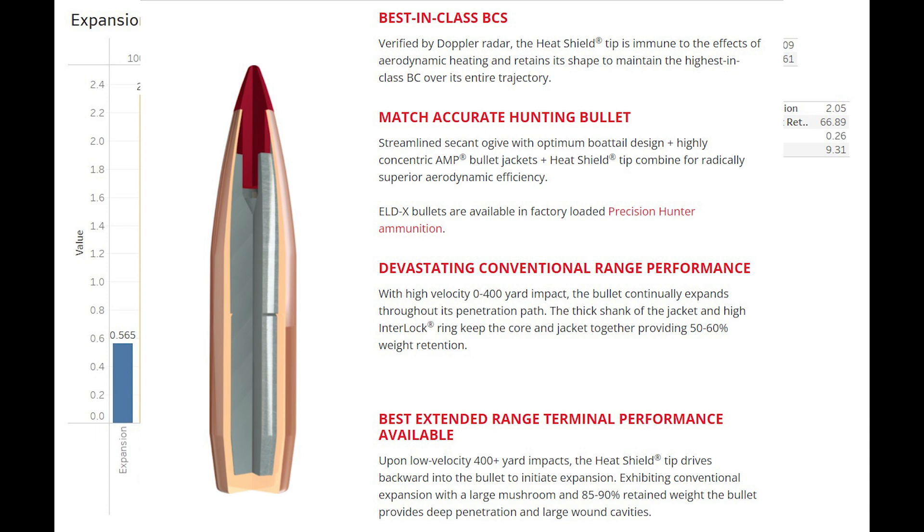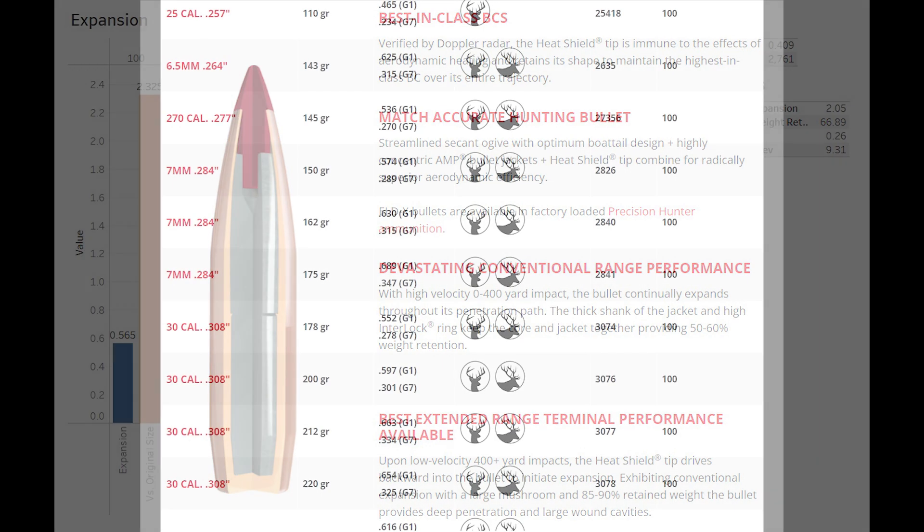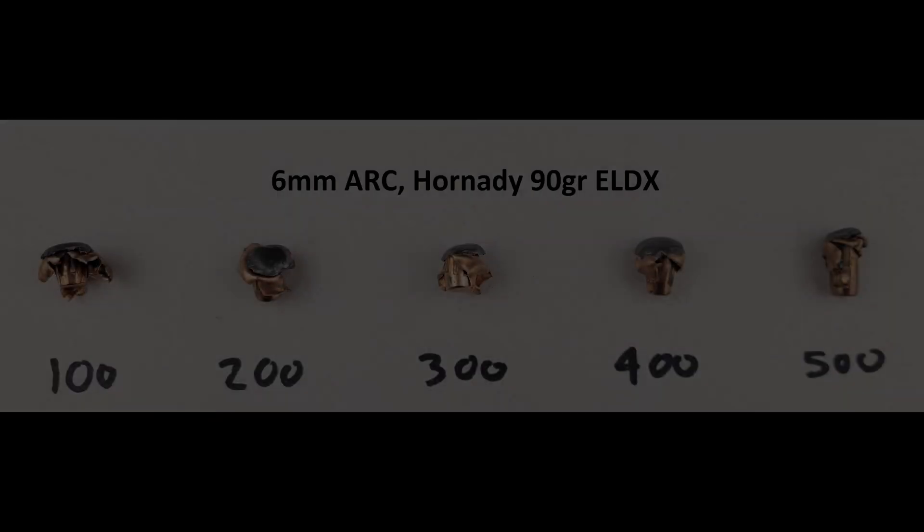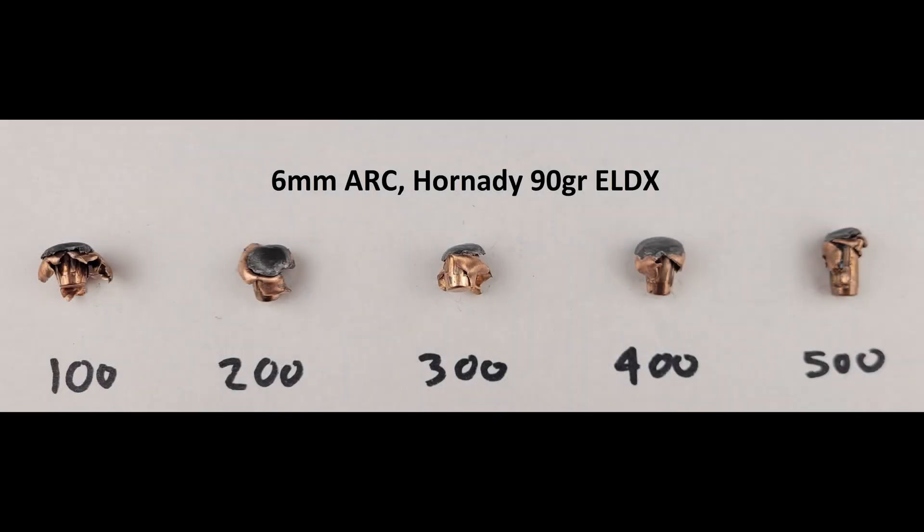The ELDX performed well at all ranges, and I'm looking forward to testing it in several other chamberings. We're going to do a 5-cartridge review on the ELDX, so we'll be sourcing bullets for at least 3 more chamberings. If you'd like to see those tests and others, help us out with a like and make sure you hit that subscription and notification bell. Thanks for watching — we'll see you next time.